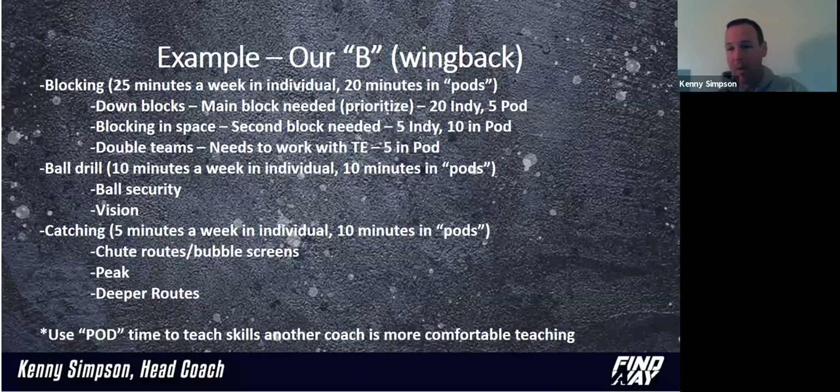Use your pod time to make sure the coaches that are comfortable teaching a skill can teach that to a kid. That's roughly how we build our practice with our wing from the top down.